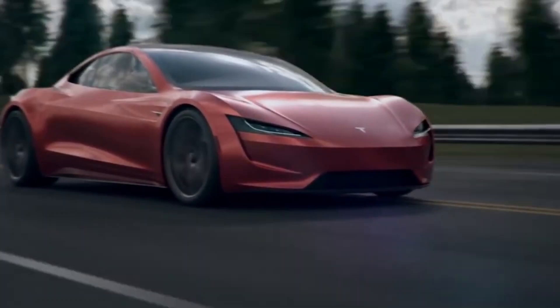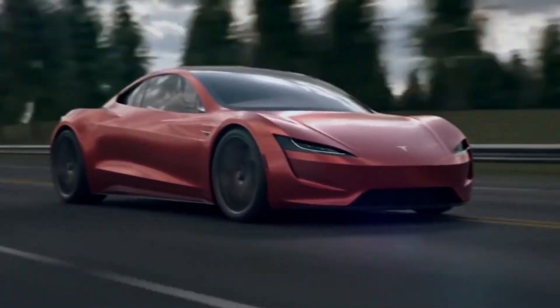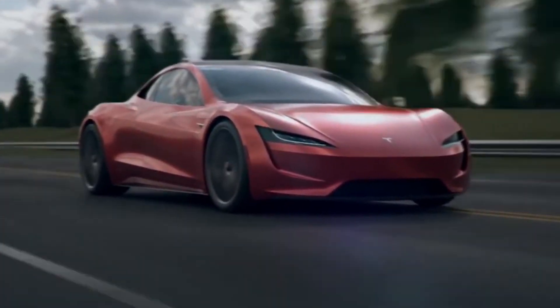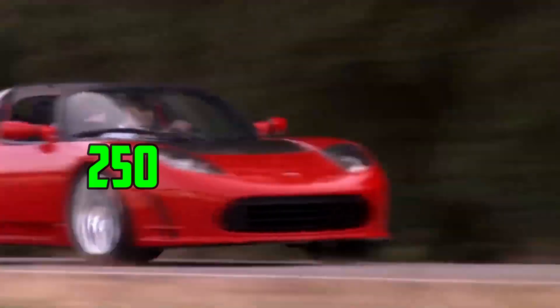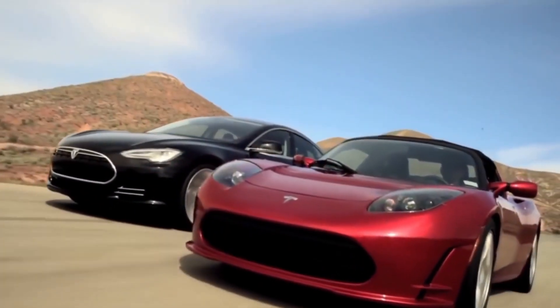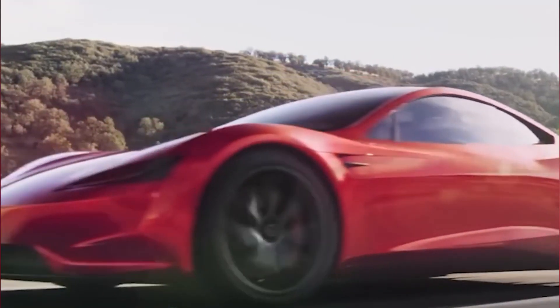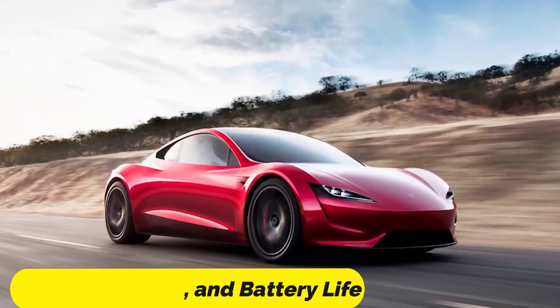This power allows the car to accelerate from 0 to 60 miles per hour in just 1.9 seconds, making it one of the fastest production cars in the world. The Roadster's top speed is equally impressive, with Tesla claiming it will reach over 250 miles per hour. The car's range is also notable, with Tesla stating it will be capable of traveling up to 620 miles on a single charge.